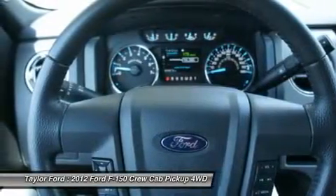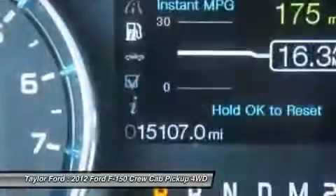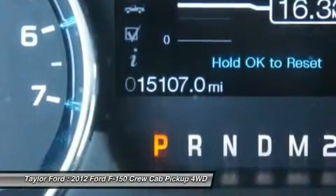Dual airbags, alloy wheels, front air conditioning, power steering. Come take a test drive today.